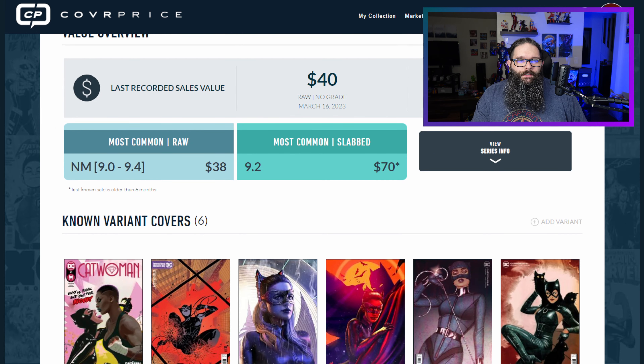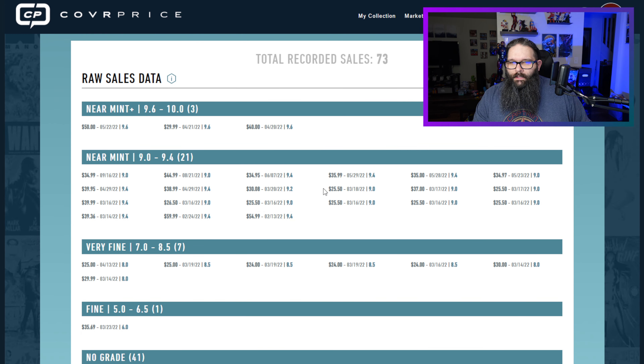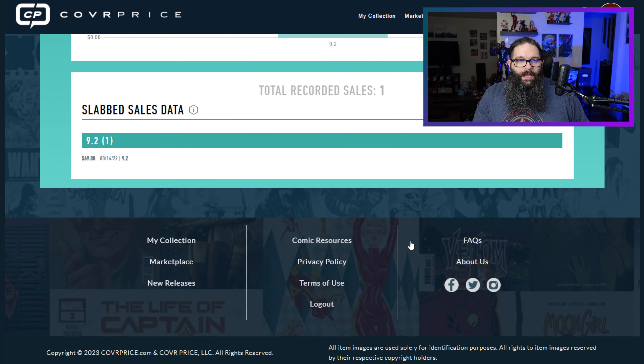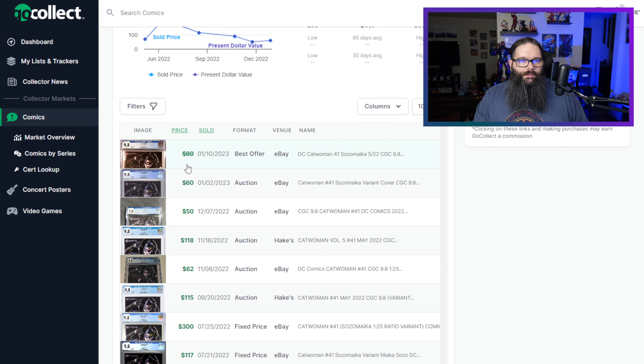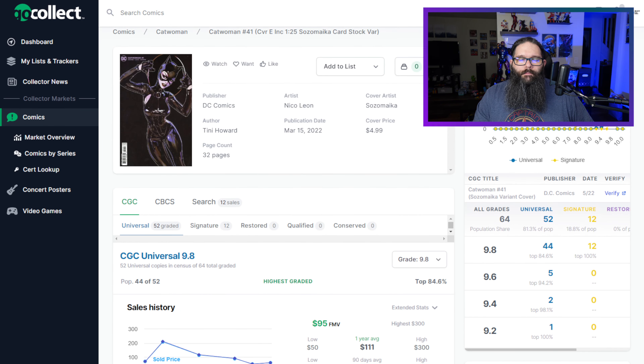Next up, let's look at Catwoman 41, the 1-in-25 variant by Sozo Micah. This is a great cover — absolutely love this cover. On Cover Price, the current near mint price is $38, and a 9.2 is the most common graded condition at a $70 slab. This book hit the list at about $30 or so, and then never really took off big time. $45 is the highest sale. On slabbed, one slab sale is a 9.2 for $69.88. On GoCollect, the one-year average is $111, with some sales in a 9.8 at around $50 to $60, less than $80 on best offer, $62. There are some higher sales — $118, $115, and a $300 fixed price sale.